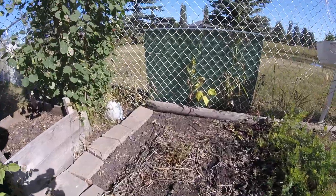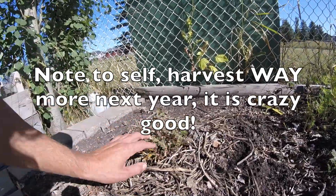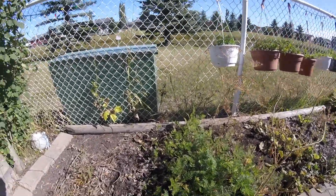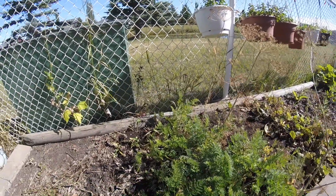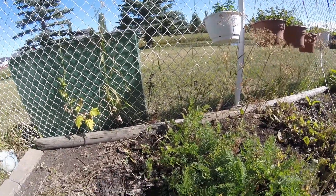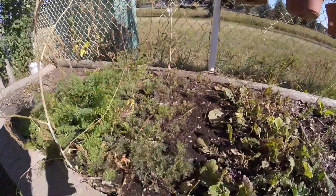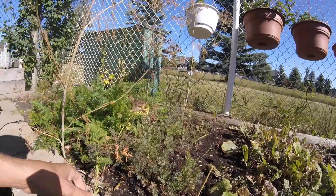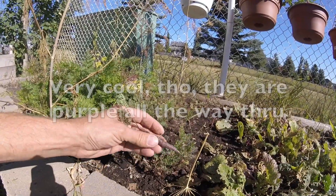Sometimes the chamomile looks like it's doing all right and then other times it looks a little dry, just like everything else. I planted those cucumbers by seed probably the second week of May, so you can see why I'm relatively underwhelmed. The next sowing I did was about a month later — again, nothing to get overly excited about. I like them pickling size anyway, but that's a little ridiculous.